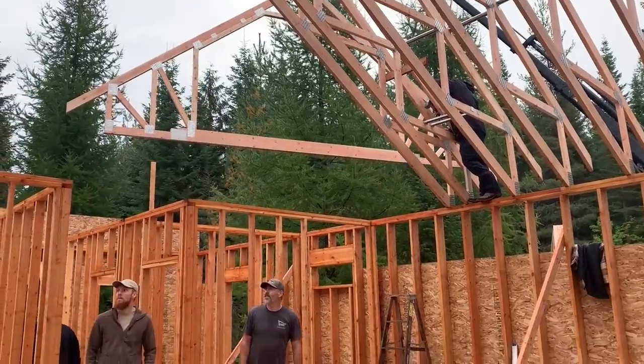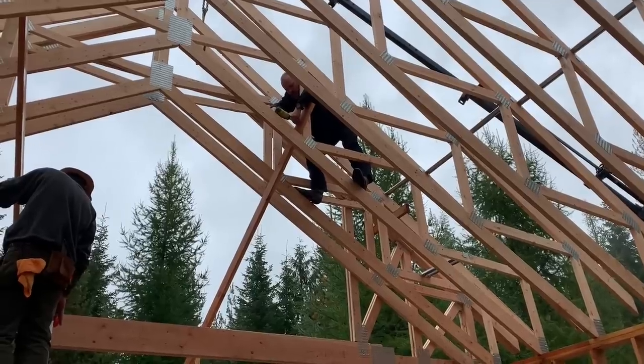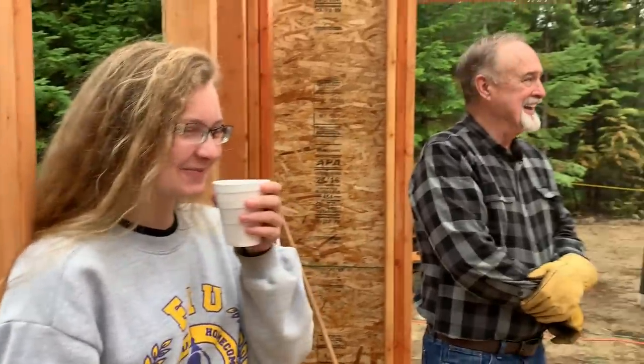Here's our first attic truss going up. We're like cowboys up there. Dad had everybody sign a waiver — well, no he didn't, but it'd be a good idea. Somebody joked they signed somebody else's name.